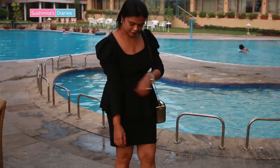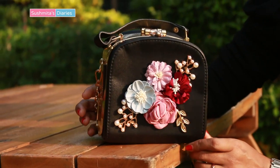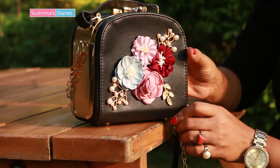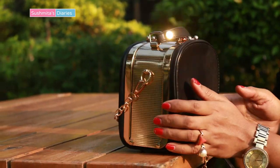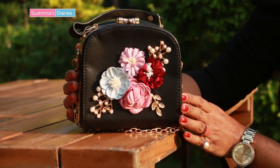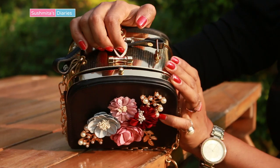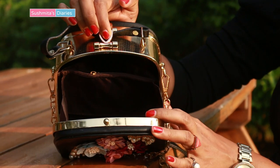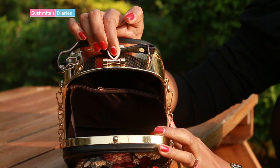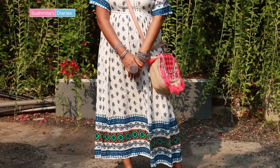My next favorite item is this beautiful and elegant sling bag with super bohemian and vintage-looking flowers. This is a great accessory for parties, dinner dates, etc. Let's open this box-style bag up. It's a medium-sized bag which has space to keep your cards, cash, a standard-size phone, and a few makeup essentials like lipsticks and mascaras.